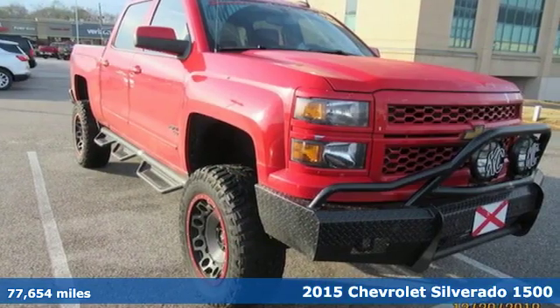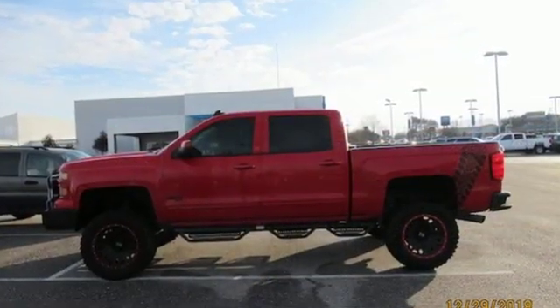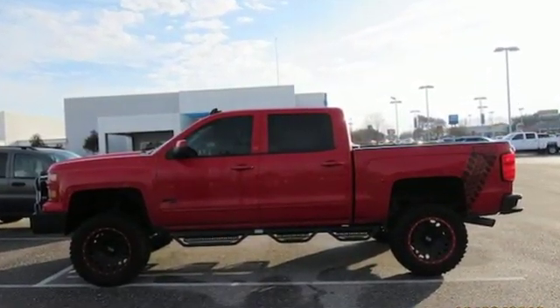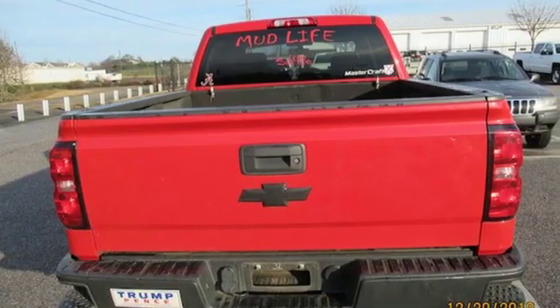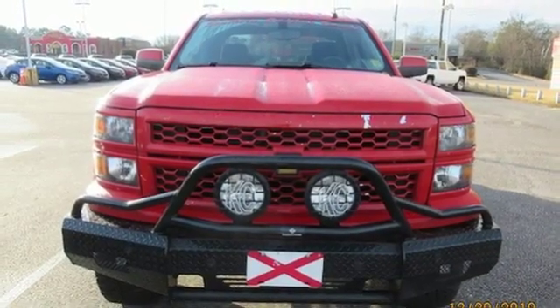It comes with great features you'll love: streaming audio, power heated mirrors, manual tilting steering column, Wi-Fi hotspot, leather and metal look steering wheel, V8 engine, aluminum wheels, electronic shift on the fly, and automatic transmission.